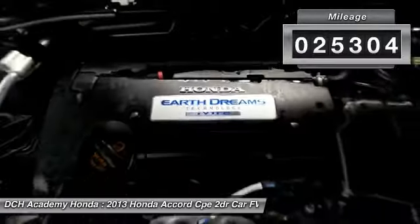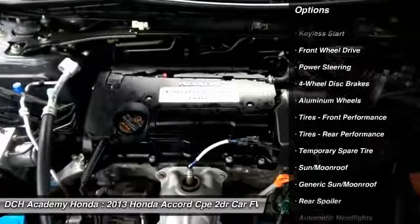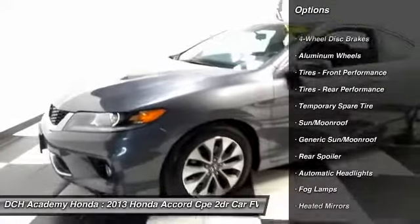It features heated front seats, power driver's seat, dual zone climate control, keyless push-button engine start, power windows, mirrors, and door locks, and keyless entry.